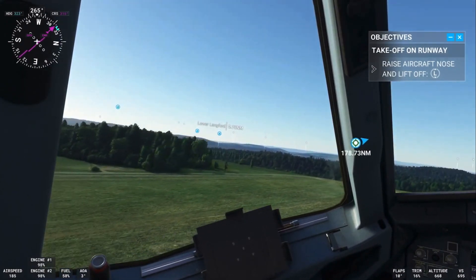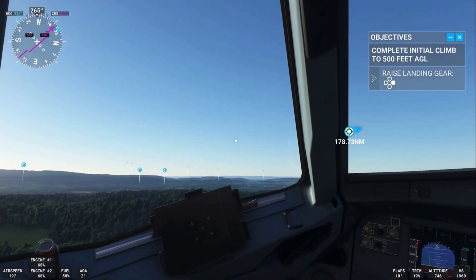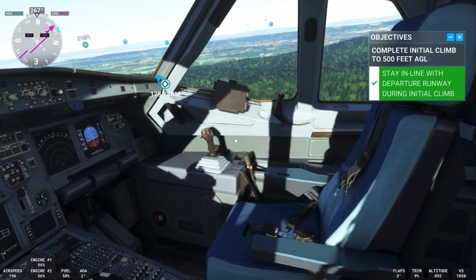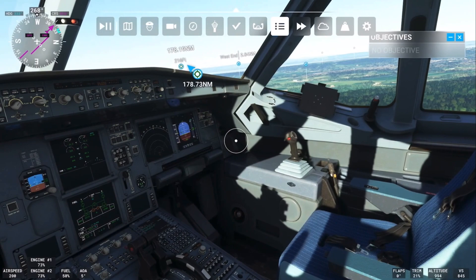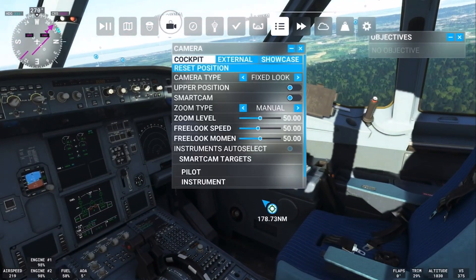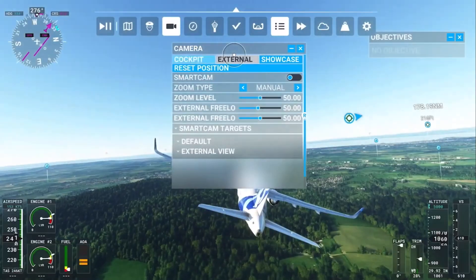If you guys have watched me take off in VR on Ace Combat VR, you'll know I'm a big fan of taking off in games — I love doing that. In VR it's incredible and I hope at some point I'm going to experience this in VR. That'll be pretty special. Okay, we're going to take an external view now.